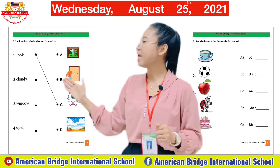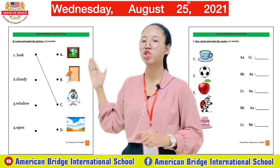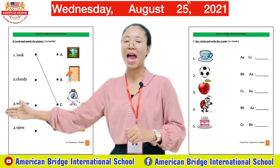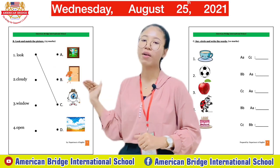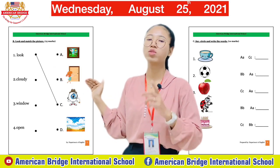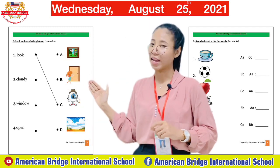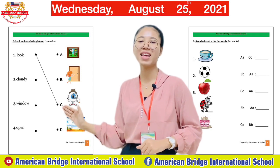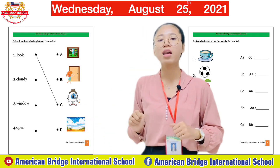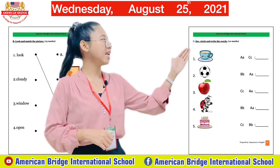Now move to page three — Part B: 'Look and Match to the Picture.' You have the words and you need to match each word to the correct picture. Teacher has one example for you. Use your ruler and draw a line to match the correct picture.